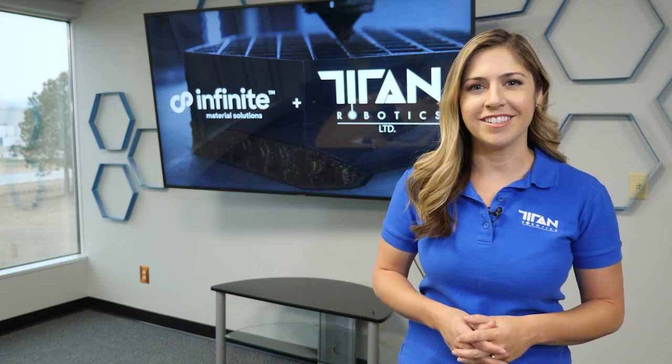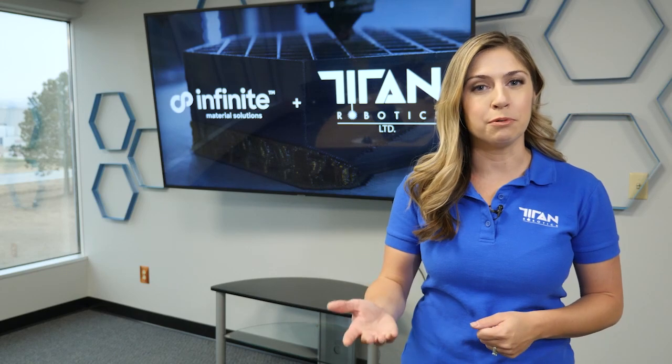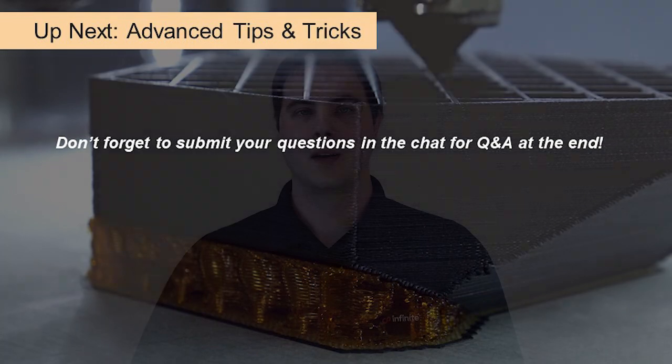Thank you so much for joining my session of the webinar. I look forward to your feedback and collaborating with you in the future. Now I'd like to hand it over to Maddie Guillory, Chief Marketing Officer of Titan Robotics. Thanks Jeff — exciting stuff at Infinite Material Solutions. Now we're going to stay with the Infinite team and hand it over to Brandon, who's going to talk about some tips and tricks. Hi there, I'm Brandon Cernehaus, Technical Manager with Infinite, and I have a couple of tips, tricks, and best practices for everybody today.